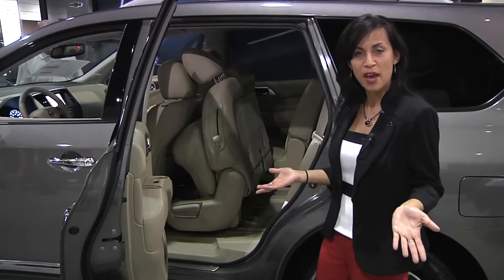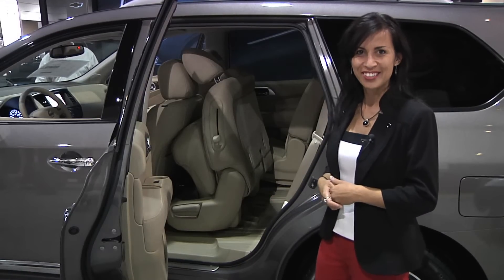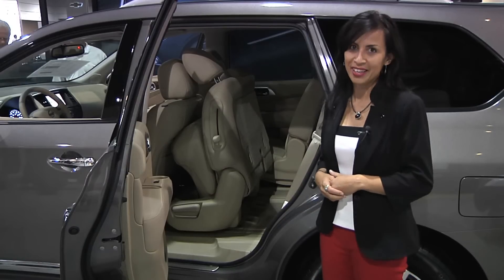That makes it easier for those families that do have smaller children. So Nissan has thought about everything in terms of your family.